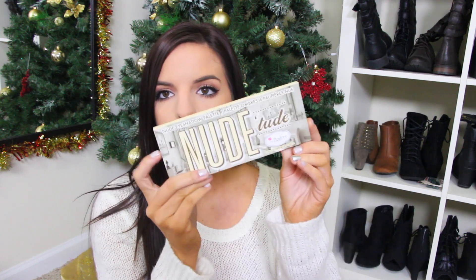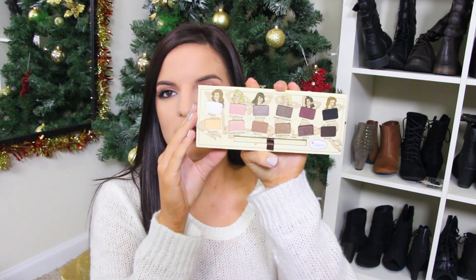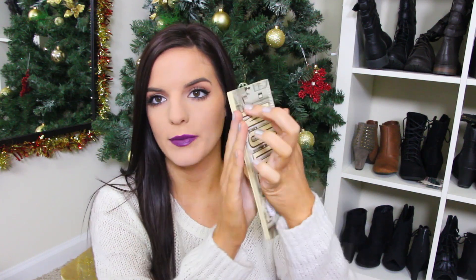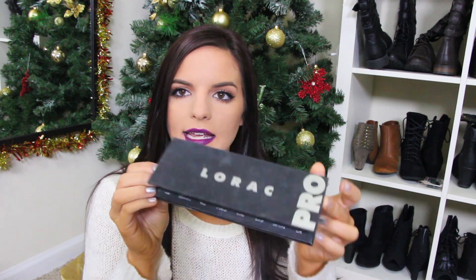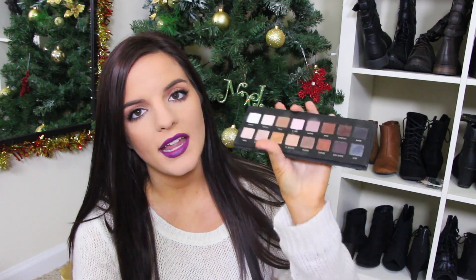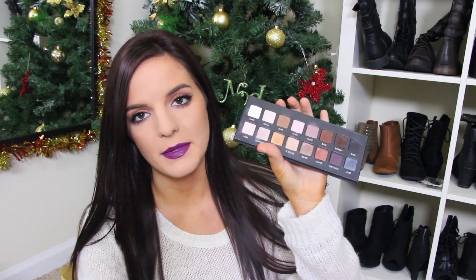Let's start with palettes. The first palette I want to start incorporating more is the Nude 2 palette from The Balm. I got it a while back and I just never used it — I don't think I've even swatched it, so I need to use this more. Another one is the Lorac Pro palette. A lot of you have probably seen this; it's a really well-known palette here on YouTube. I do love it, I just don't use it enough — that's basically the idea for all of these products.